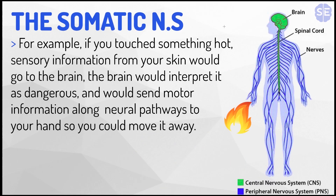For example, if you touch something hot, like this flame over here, sensory information from your skin will go all the way up the spinal cord to the brain. The brain would interpret it as dangerous and would send motor information along the neural pathways — down the spinal cord, back to the hand again — so you could move it away.